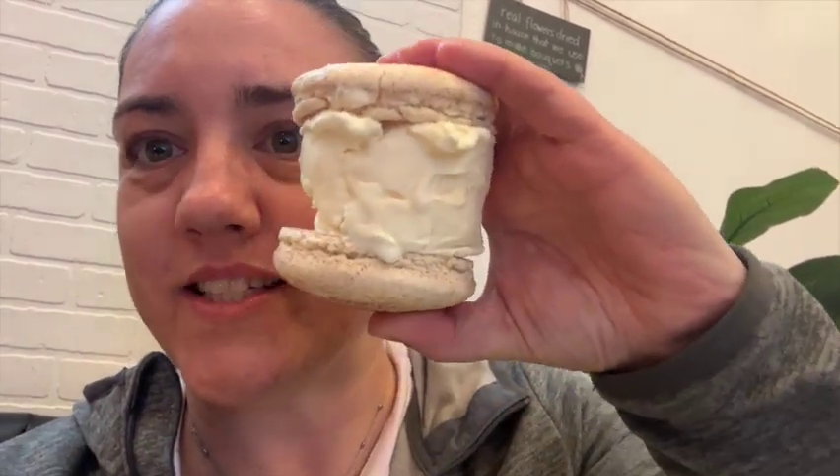I'm so excited to try this. I got the churro macaroon with vanilla ice cream, so it's $6. You get to choose your macaroon flavor and then you can choose your ice cream flavor. They made it really quickly and I'm really excited to try it. I'm not sure how I'm going to eat it — it's so big. It's like the size of my hand.